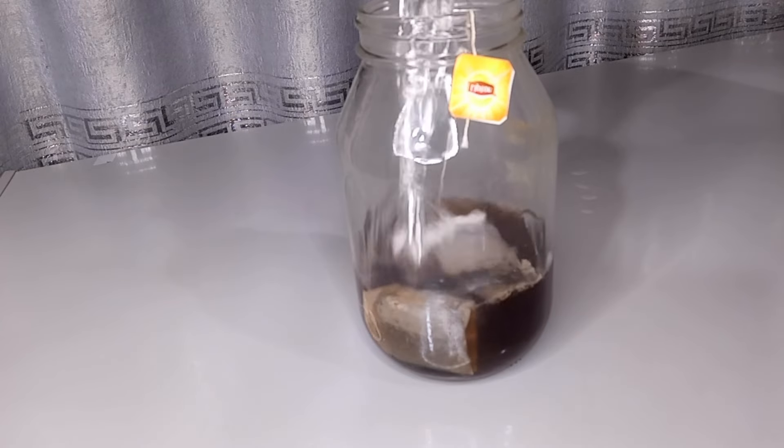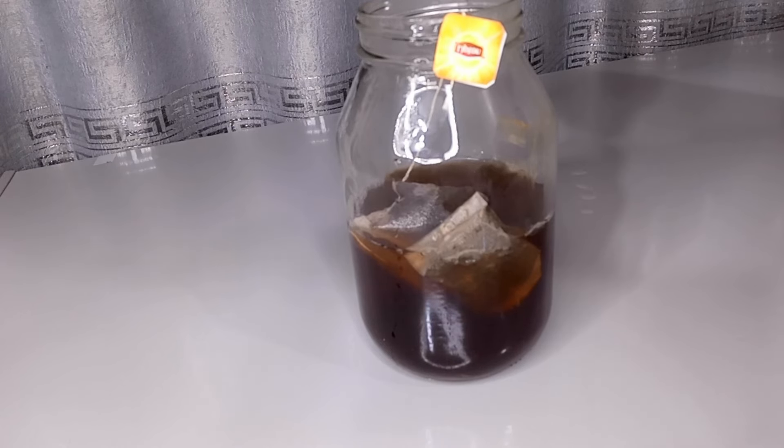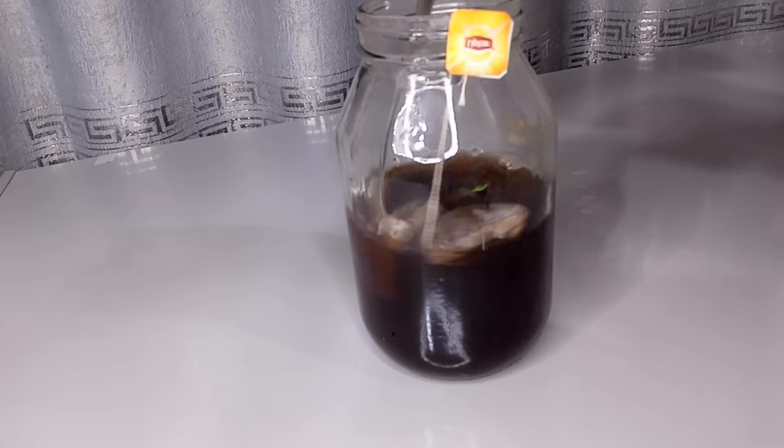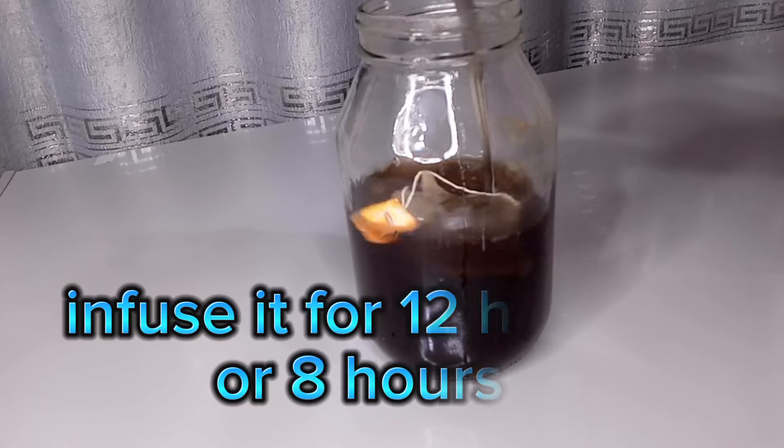Next I transfer hot water into my mix. Make sure the water is very, very hot. Stir it around, cover it, and keep it in a cool dark place for 12 hours to infuse — it can infuse for up to 8 hours minimum.